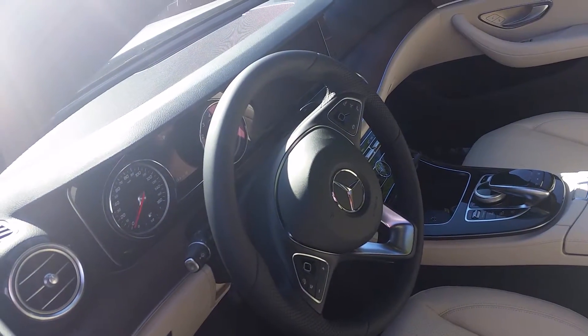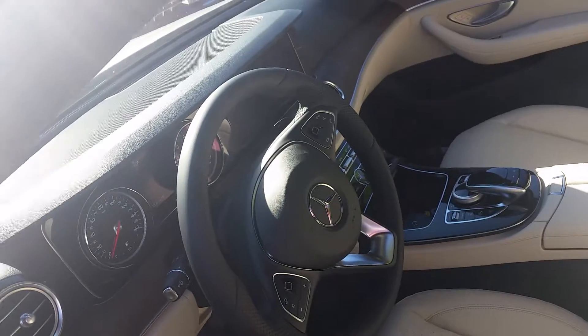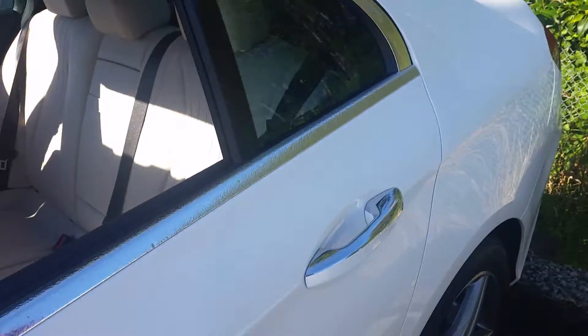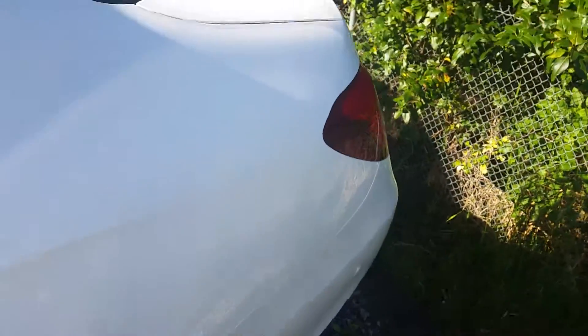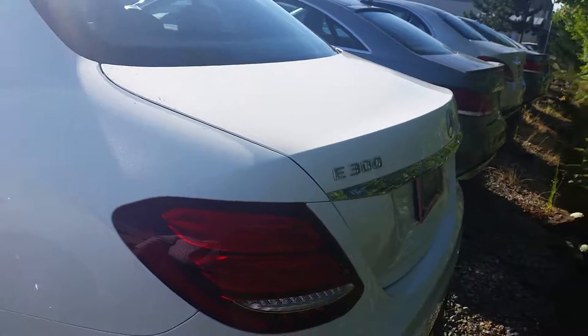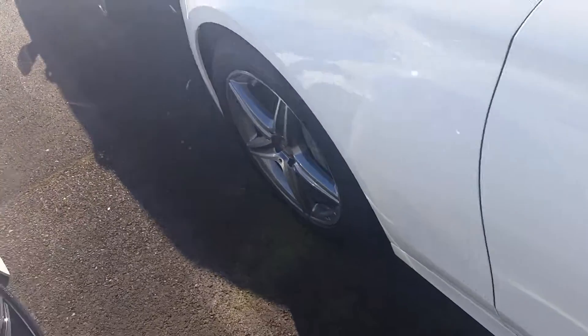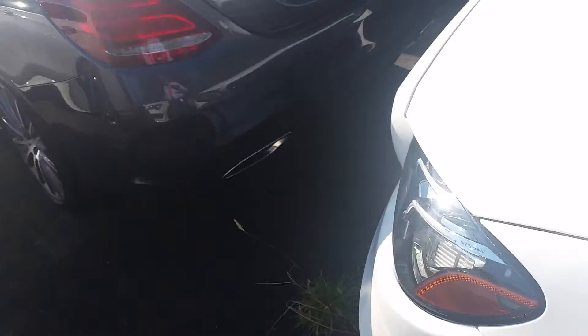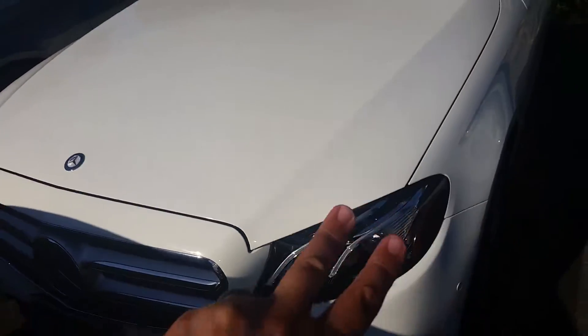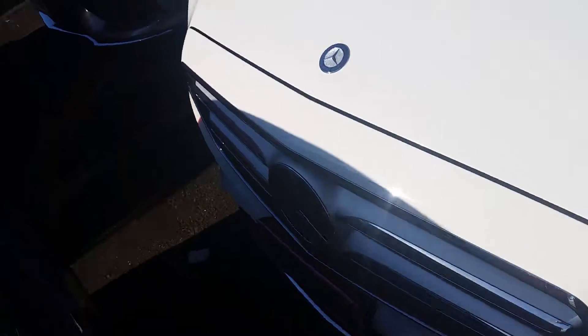This particular one, it looks like it's got 18 miles on it at this point in time. Tons and tons of standard features with these new E300s. It's got the nice AMG wheels. And then what they did in the front is they did this LED dual torch design. We've got LED headlights as well.